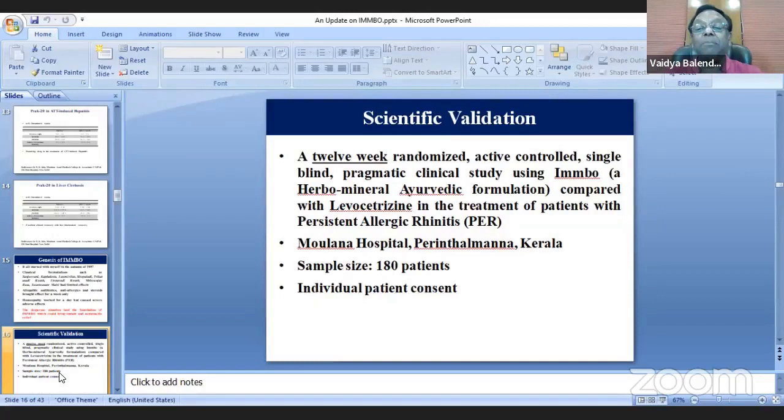There was a Maulana hospital in Perinthalmanna, Malappuram district, Calicut — a 650-bed hospital. Luckily the ENT specialist was aware of my work, and management agreed to conduct a clinical trial there. By involving an Ayurvedic physician we got ethical clearance, and 180 patients were enrolled in the study.